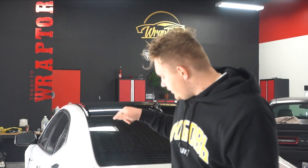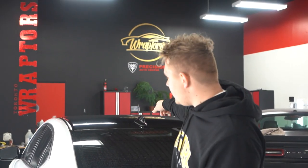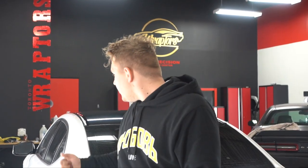Danny from Raptors here. We just finished this Acura TLX A-Spec — we did the roof wrap with the antenna, the side skirts, the front grille, and also a mirror wrap, all gloss black. Now it's all aggressive-looking, white and black. Take a look.